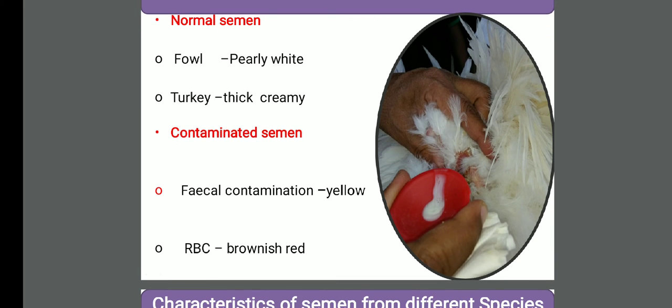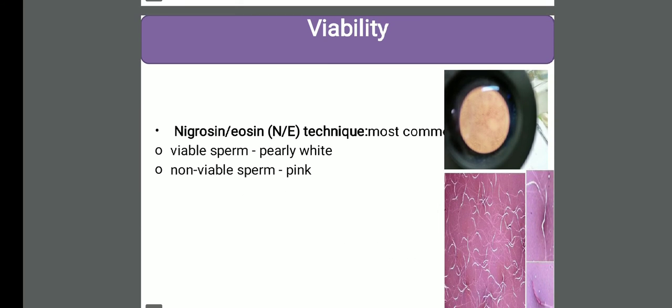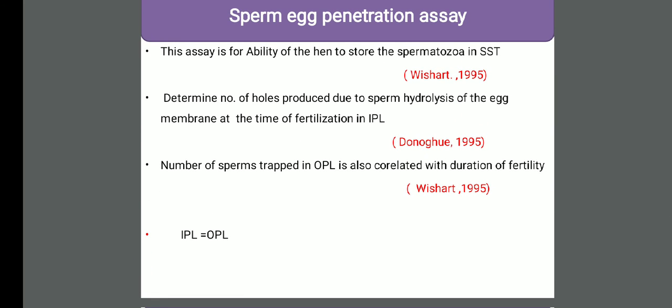Semen color you can see - if there is contamination this color may change. These are the characteristics of different semen of different species - semen volume and concentration is given, you can go through it. This is the viability test, which is an important method also used in large animals - in this method we see the number of dead spermatozoa and live spermatozoa. This is an important assay - in this assay we see the number of holes in the inner perivitelline membrane and the number of spermatozoa that get trapped in the outer perivitelline membrane. These are positively correlated, meaning the inner perivitelline and outer perivitelline are positively correlated with the fertility.